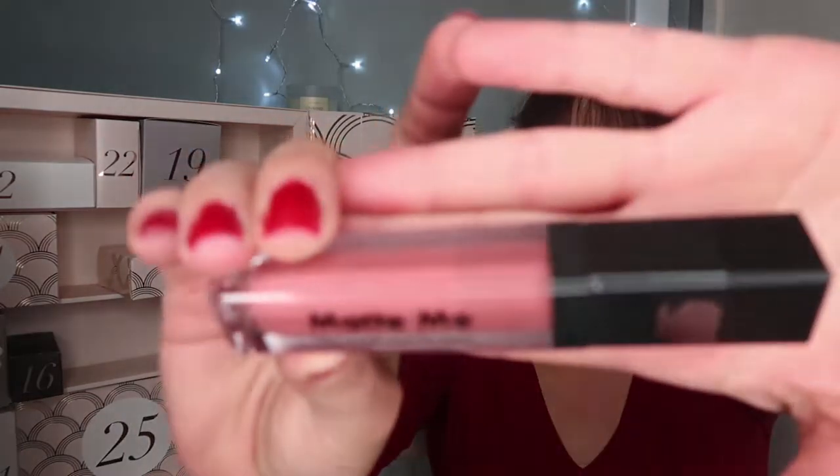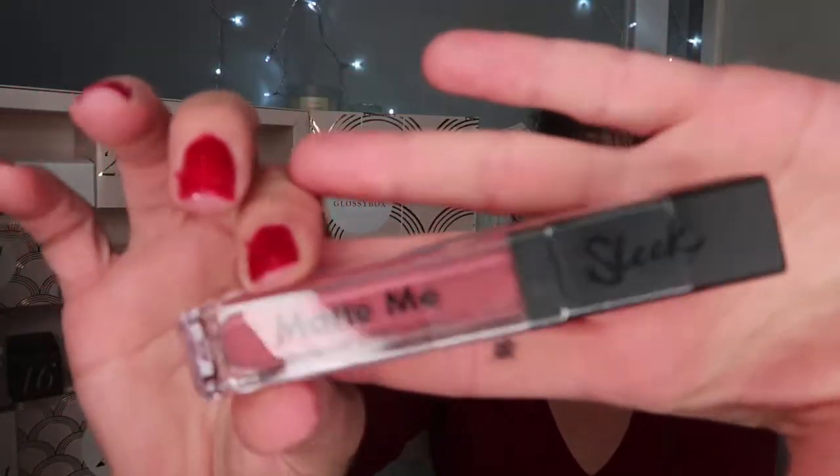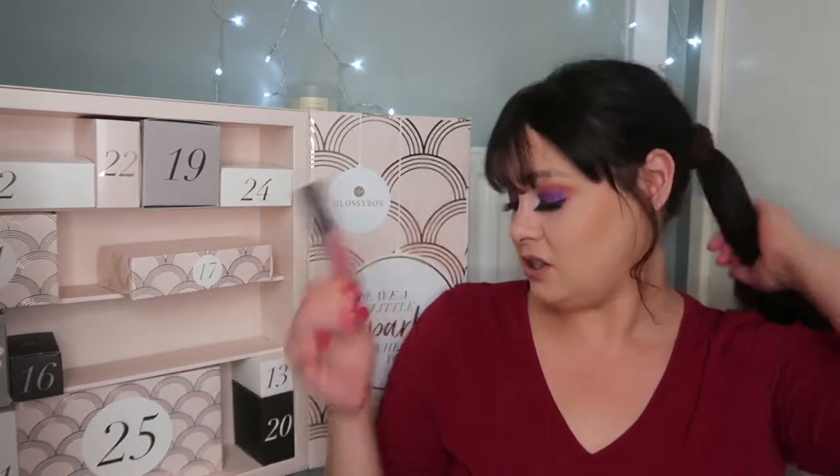Let's move on to item number ten. I love all this packaging — it's stunning. This is a Sleek item. I like this box because you get a bit of makeup, a beauty blender, a little bit of makeup, a bit of skincare, a bit of hair care. It's very random, there's not too much of one thing. This is the Sleek Makeup lipstick cream in the shade Birthday Suit — a really nice colour. Full size, and this would cost you £4.99.